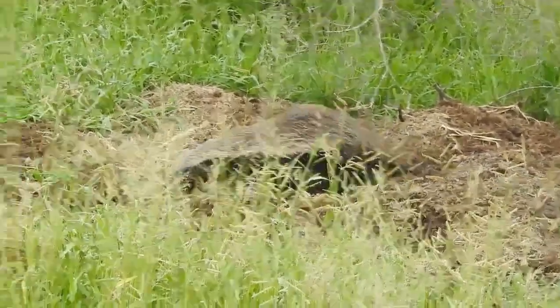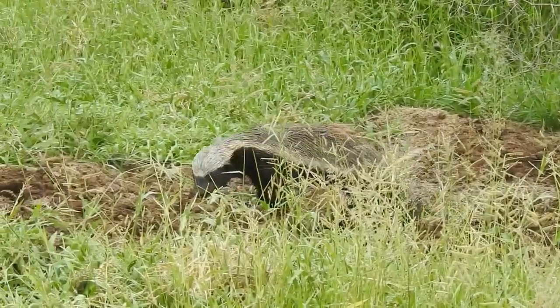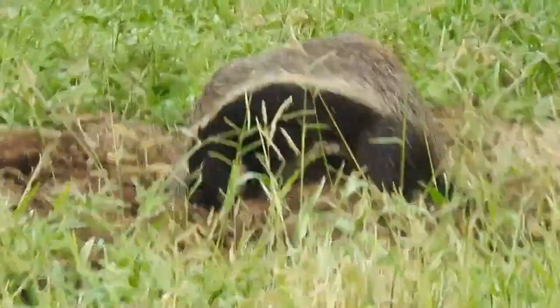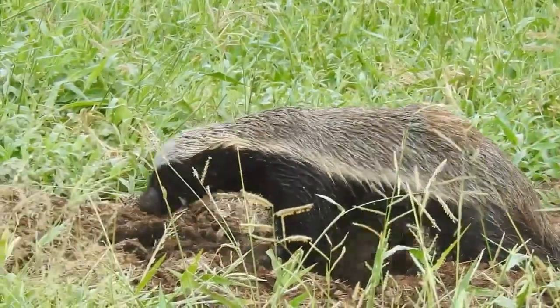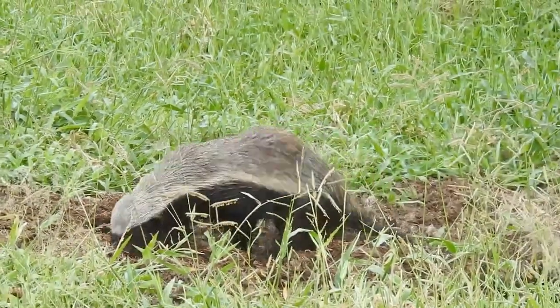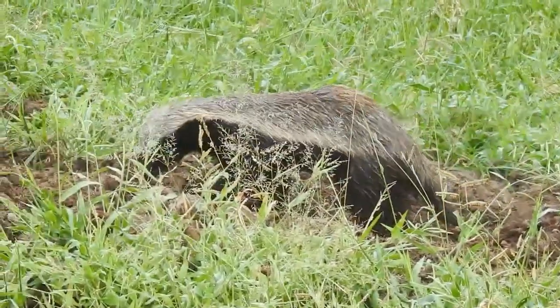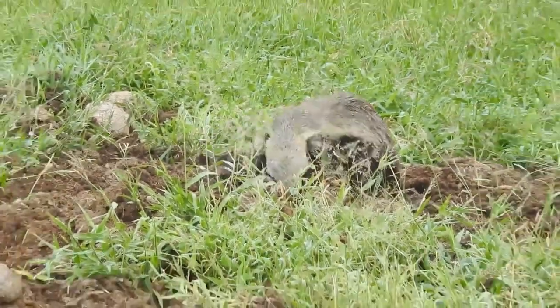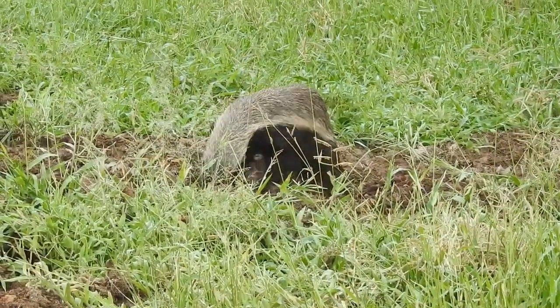The honey badger is omnivorous and has a varied diet that includes insects, rodents, birds, reptiles, amphibians, fruits, roots, and honey. It is particularly fond of bee larvae and honey, and can withstand hundreds of bee stings thanks to its thick skin and immunity to venom.